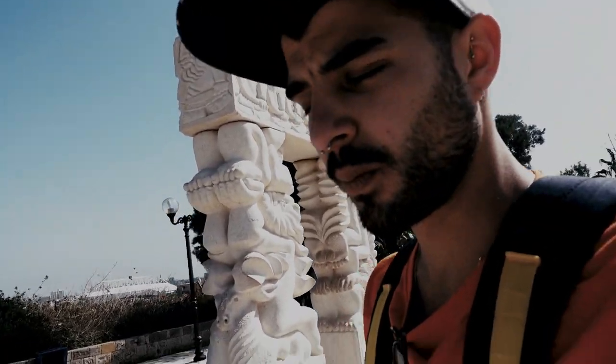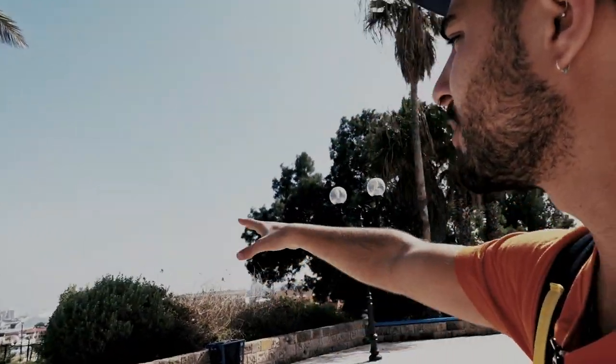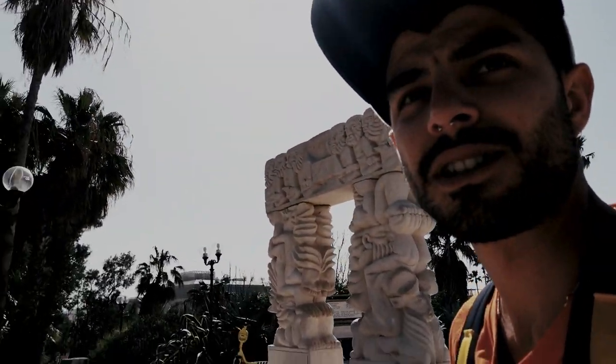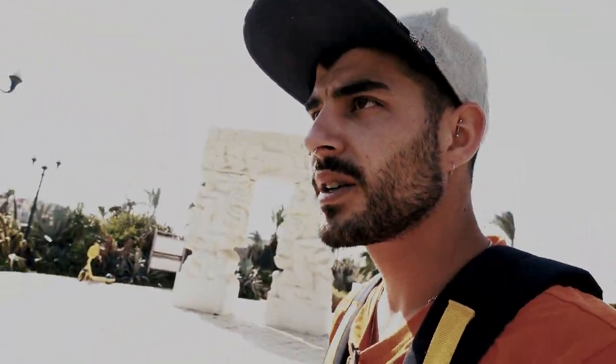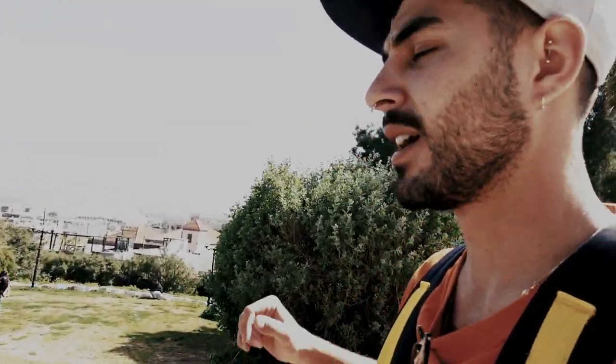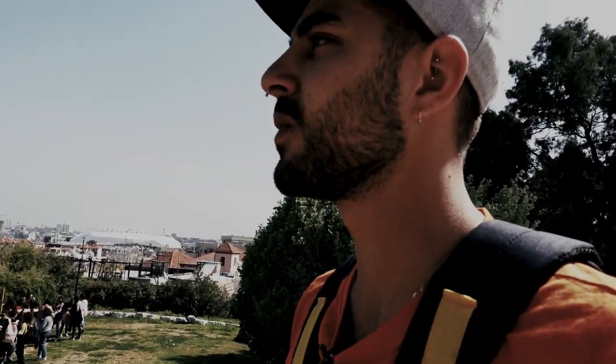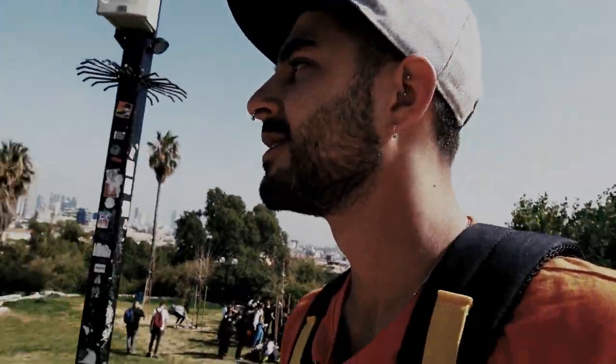From this viewpoint you can see all of Tel Aviv — the center and more to the south. This park is amazing. Right now the weather outside is perfect to hang out, chill with friends. Bunch of people are chilling around here drinking wine and beer. You can see the Bloomfield Stadium — the biggest stadium in Tel Aviv — all the beaches around here, all the hotels. Wow.